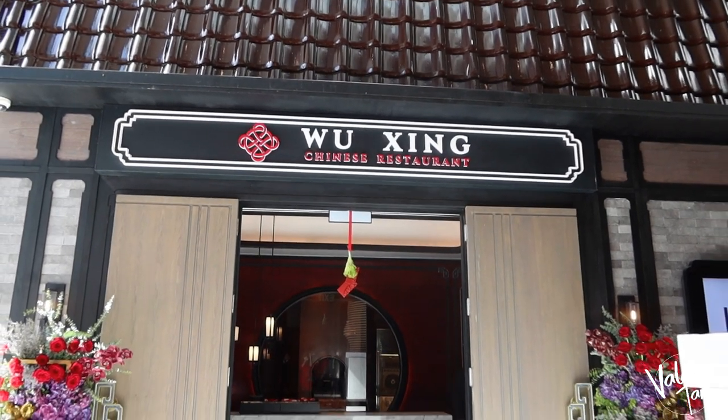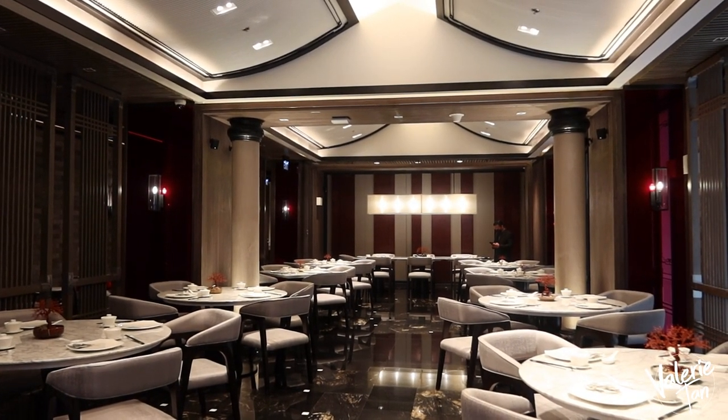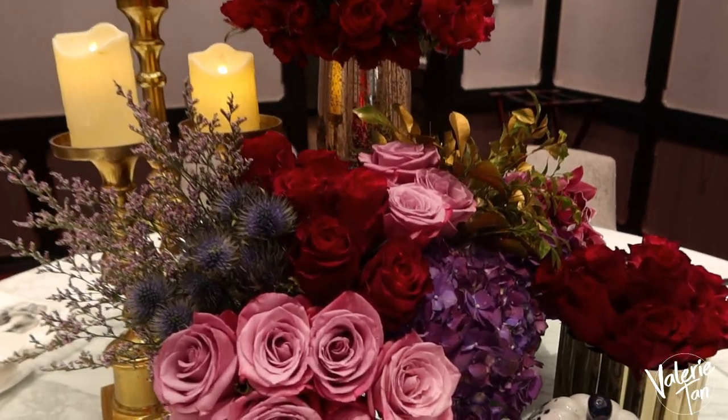I will be visiting their newest Chinese restaurant! This is the restaurant — Wuxing. The place looks like an Imperial Palace from way, way back in China. It's very elegant. They also have private rooms here. How pretty the flowers! Fresh!